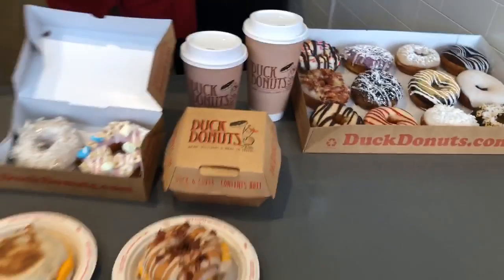And then we have our whole line of espresso drinks and coffees. That's right.